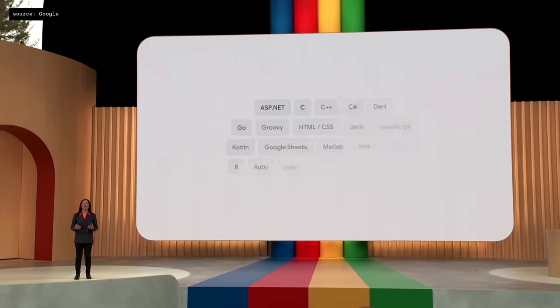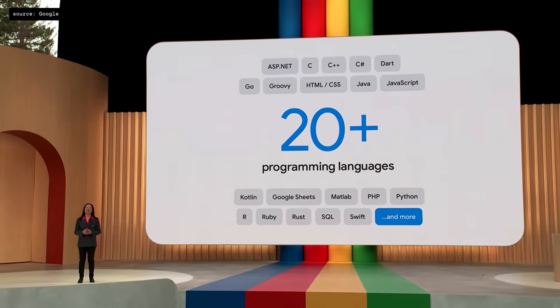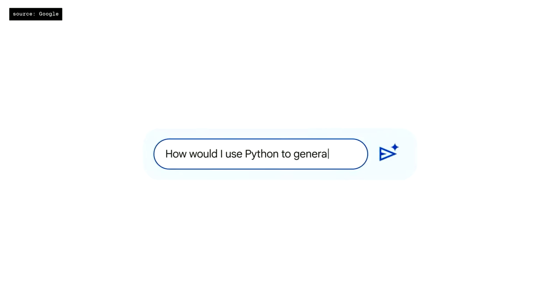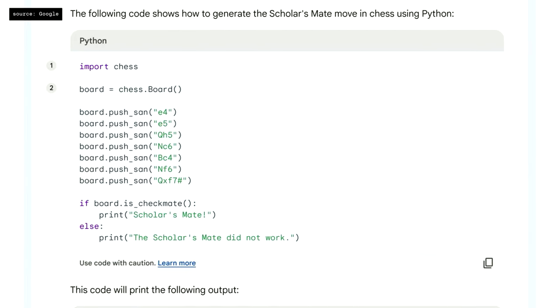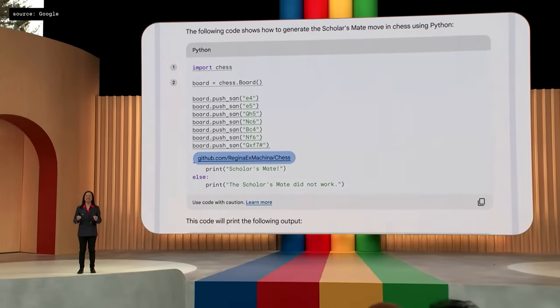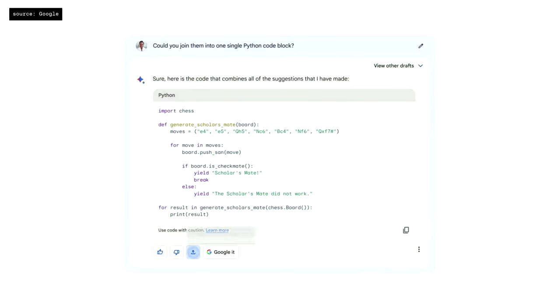Bard has already learned more than 20 programming languages, including C++, Go, JavaScript, Python, Kotlin, and even Google Sheets functions. For fun, let's see if we can program a chess move in Python — specifically the Scholar's Move. Bard created a script to recreate this chess move in Python, and notice how it also formatted the code nicely, making it easy to read. Starting next week, we're making code citations even more precise. If Bard brings in a block of code, just click the annotation and Bard will underline the block and link to the source. And in a couple of clicks, you can move this directly into Colab.